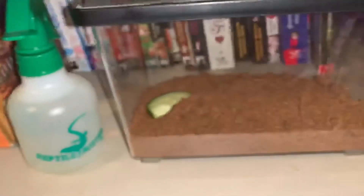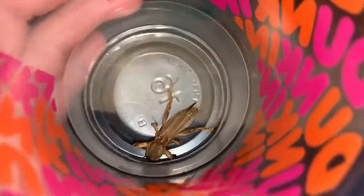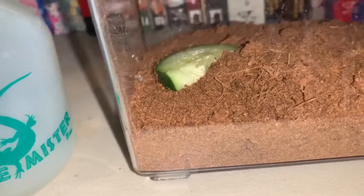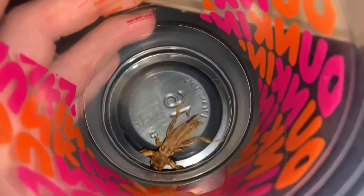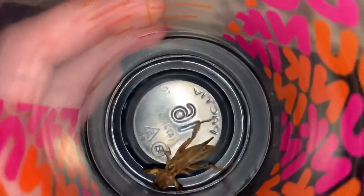I actually have a little enclosure here set up. I'm not sure what these guys eat — I'm assuming they eat like whatever normal crickets eat. I got some coconut bark and some cucumber, and I'm gonna mist the enclosure and see if he'll take to it. I don't know how long that guy's been in the bathroom, so I don't even know if he's gonna live that much longer to be honest.